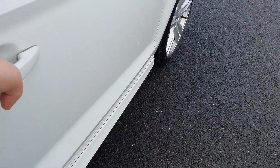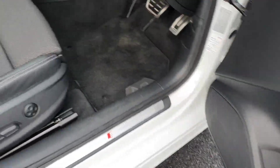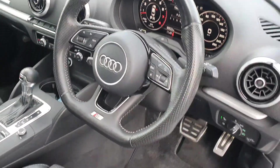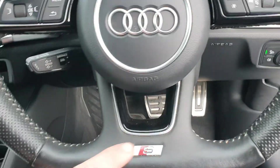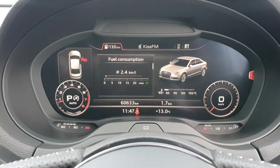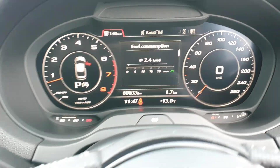It does have keyless entry. We've got four electric windows with electric mirrors that are heated and they do retract in. Electric driver seat. Multi-function leather steering wheel — here's the S-Line steering wheel. It has cruise control here. You also have a digital dash. The mileage on it is 60,633 kilometres.